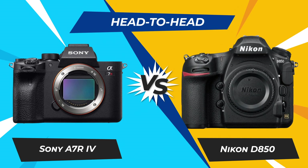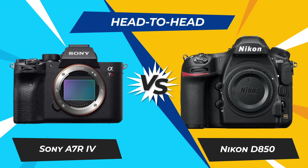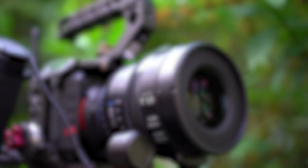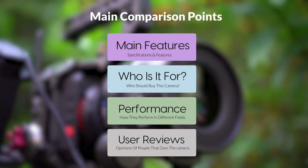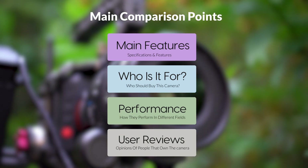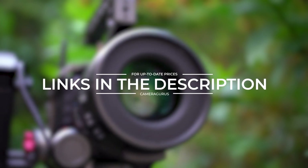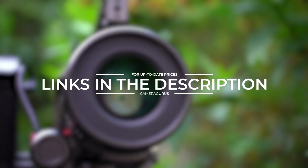Today we are going to compare two popular cameras, the Sony A7RIV and Nikon D850. We are going to take a look at their features, who they are for, how they perform in various use cases, user experiences, and which one is the right one for you. Links to both of the cameras will be listed in the description below. Let's get started.